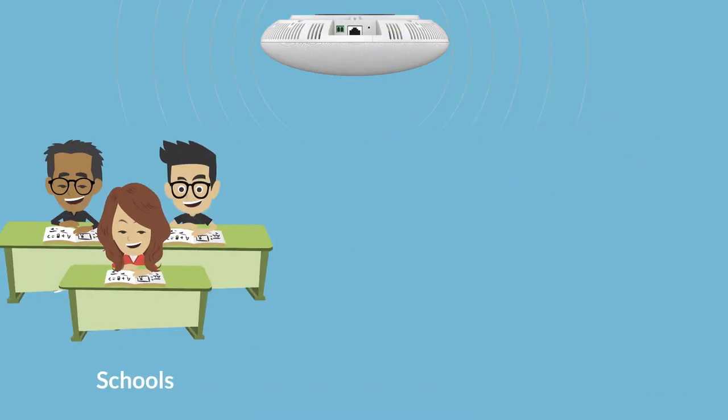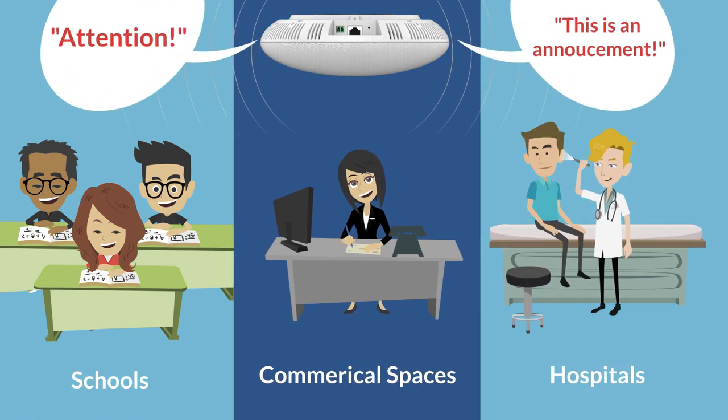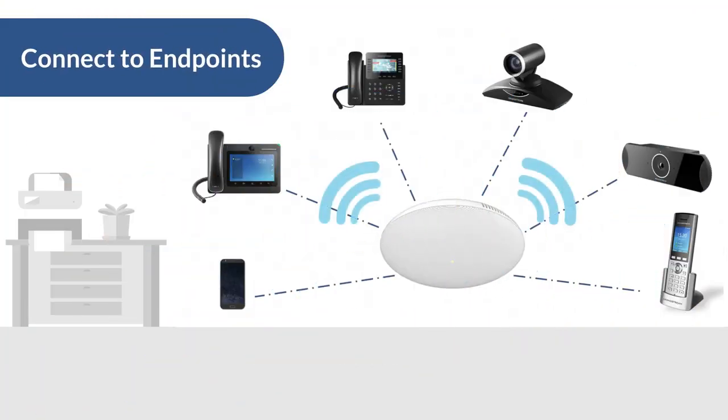Schools, commercial spaces, and hospitals are great examples where the paging features of the device can allow for quick and straightforward mass announcements. Desktop endpoints and mobile clients can be configured to quickly page through all GSC intercoms.